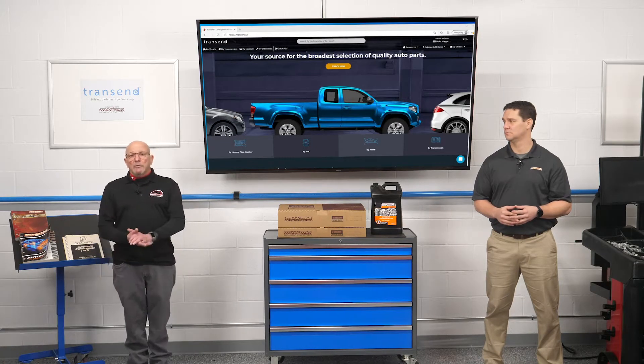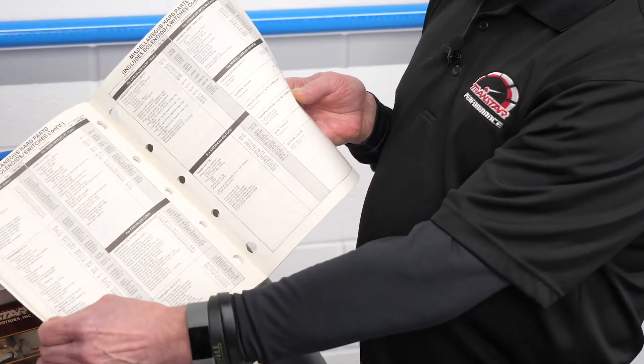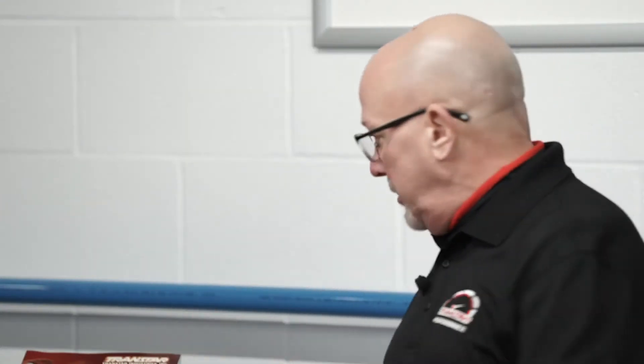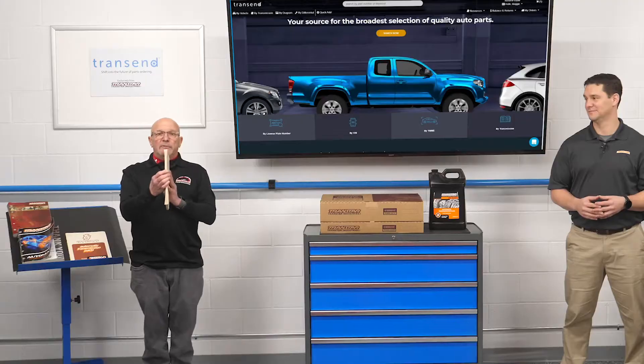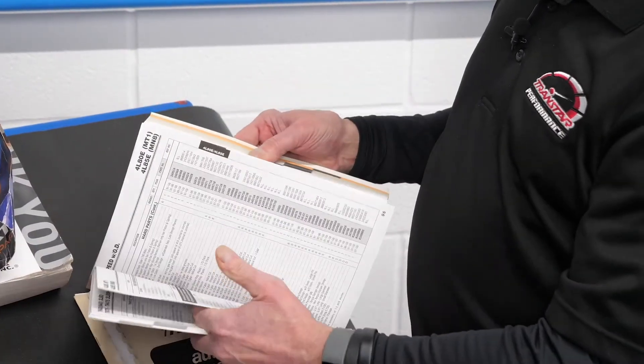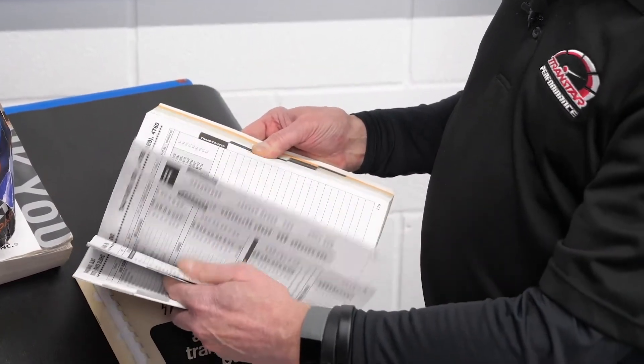Let's start back in time a little bit — and this will kind of date me — but this was the first catalog I ever used. It's a 1977 catalog from Transtar. Not very thick, no pictures, which made it tough on a guy like me. Two years later, this would be the next catalog. It just grew because of more transmissions. So let's fast forward a little bit to 2004.